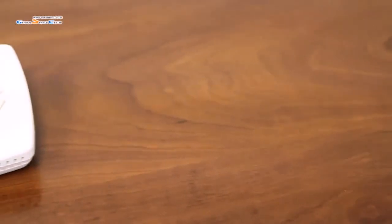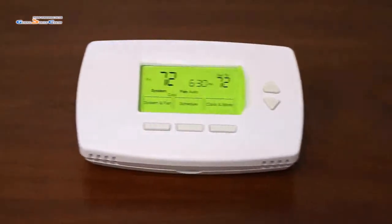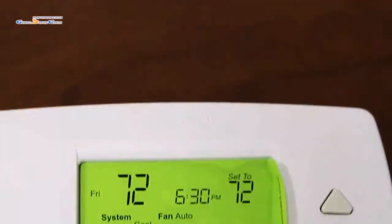This thermostat features a green backlit display with simplified programming and easy to follow text instead of symbols. Exclusive Honeywell Smart Response Technology continually adjusts the preheating and cooling of your home so you are comfortable at your program times.